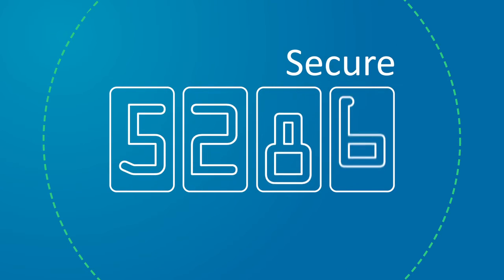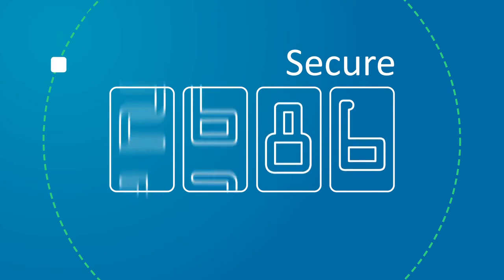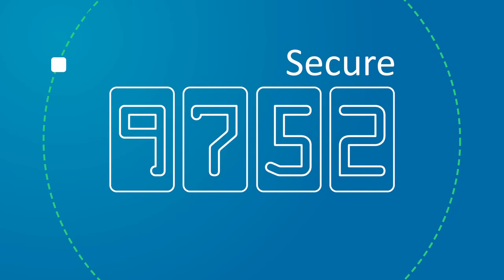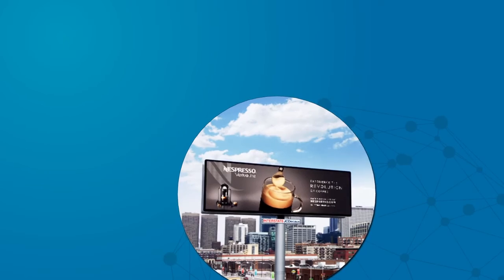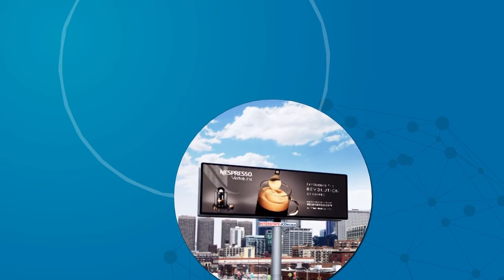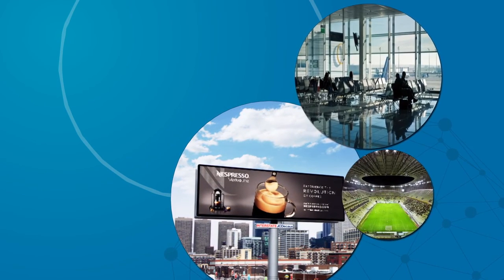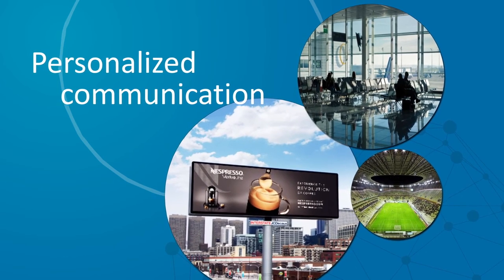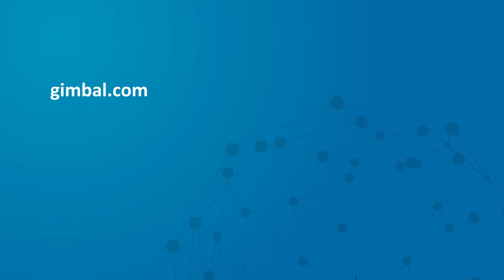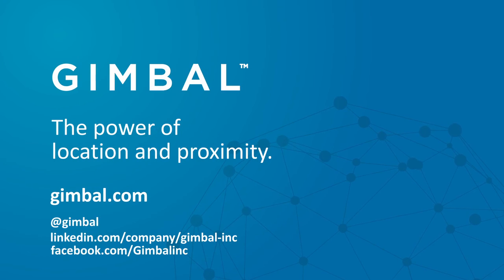Gimbal proximity beacons feature secure rolling identification codes so only authorized users can recognize them, keeping the system private and allowing digital ownership. Gimbal empowers brands to reach customers when it matters most, enriching the mobile experience with timely, relevant, and personalized communication. Learn more about the Gimbal end-to-end solution and help shape the future of the consumer experience.